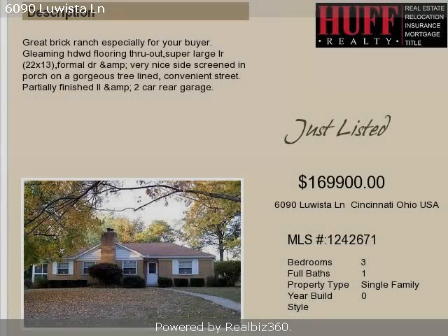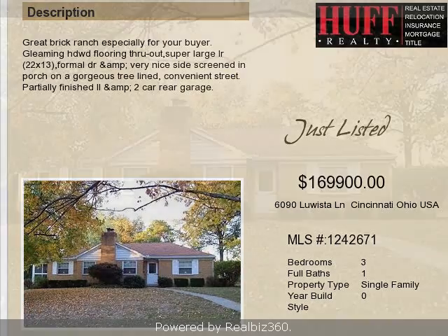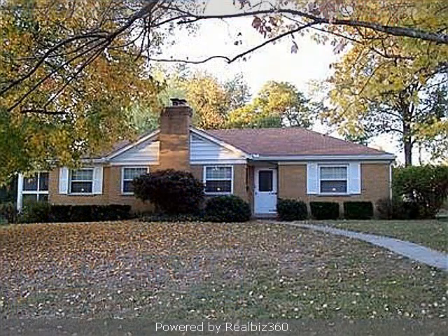This property is a three-bedroom, one full bath, ranch. This property is listed for $169,900.